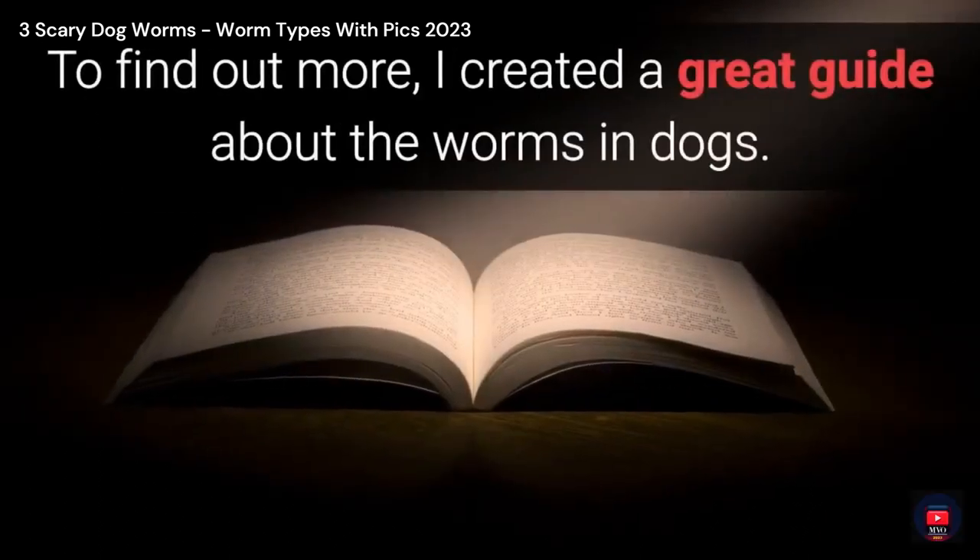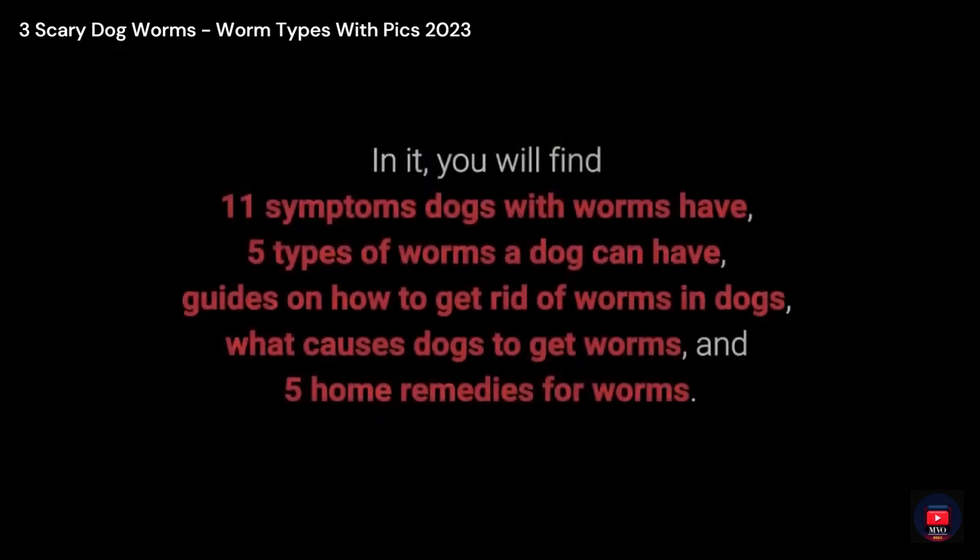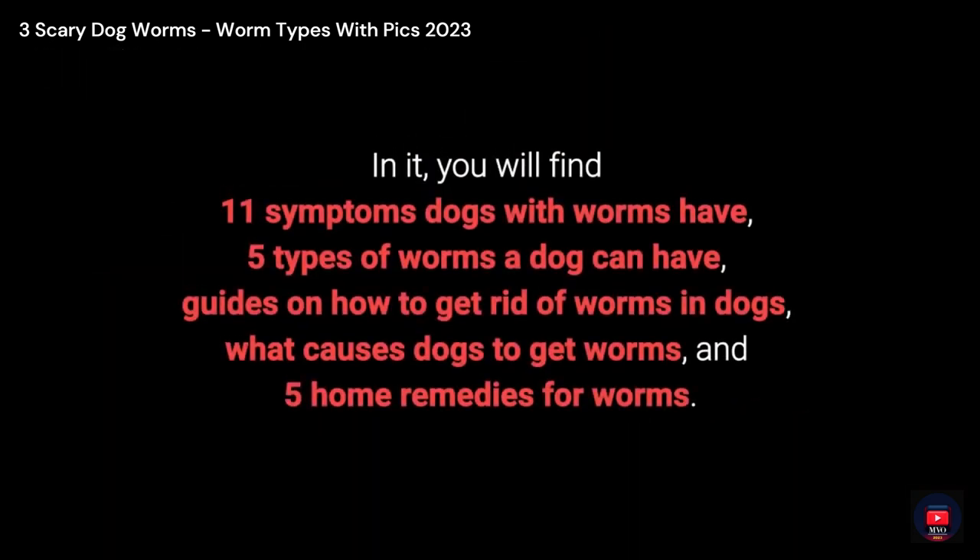To find out more, I created a great guide about worms in dogs. In it, you will find: 11 Symptoms Dogs with Worms Have, 5 Types of Worms A Dog Can Have, Guides on How to Get Rid of Worms in Dogs, What Causes Dogs to Get Worms, and 5 Home Remedies for Worms.